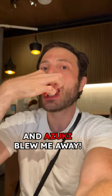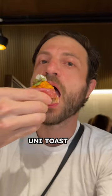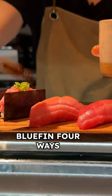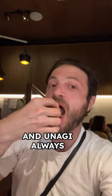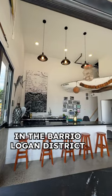Azuki blew me away. Some of the standouts from this incredible meal were the uni toast, the crispy rice, bluefin four ways, and unagi. Always Fish Guts is the seafood-focused taqueria in the Barrio Logan district.